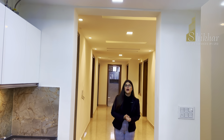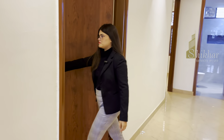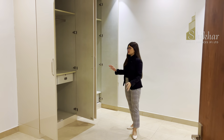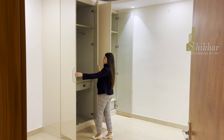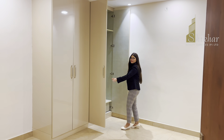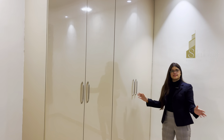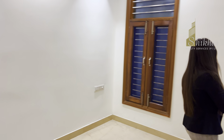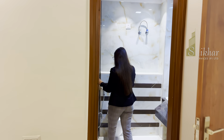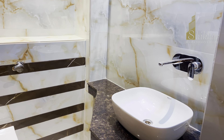Now let's go to the first bedroom. In this room you have a very nice fall ceiling and very nice wardrobes with a good height, giving you well-organized space to arrange your clothes easily. This room has an attached washroom with full-height roof tiles, and if we talk about sanitary fittings, you have Jaguar fittings.